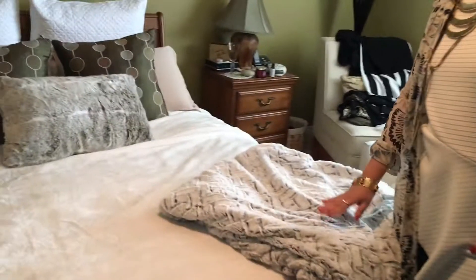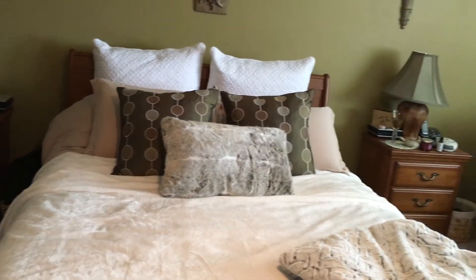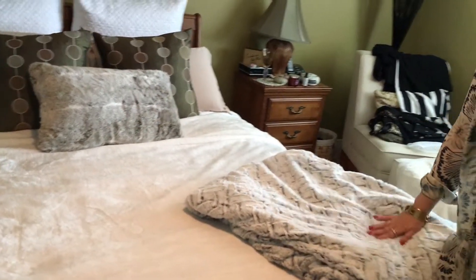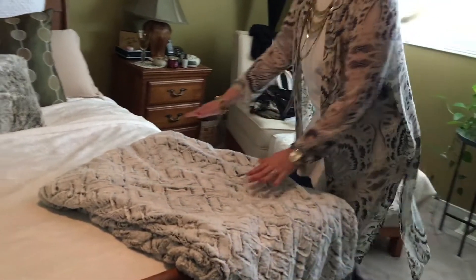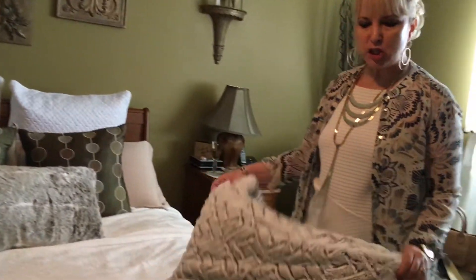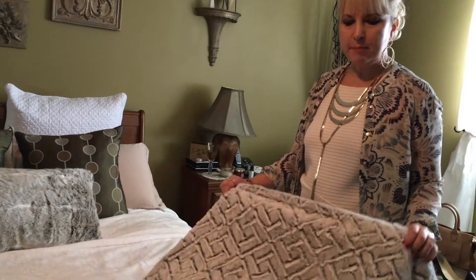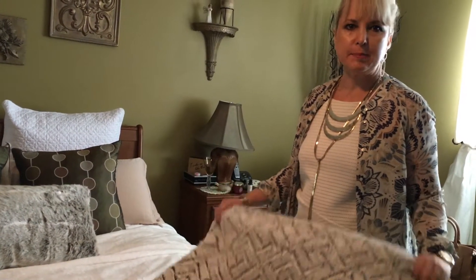I do quite a few things to get ready for fall. So this is my bedroom, this is my bed, and the first thing I do is get rid of my linens from the summertime and put on some nice cozy blankets. I love layering and I love having just a nice cozy blanket so I can crawl into bed and relax with a book for a little while.